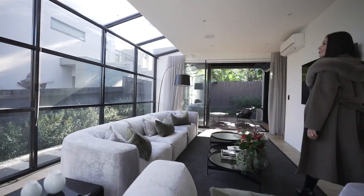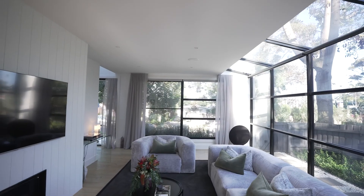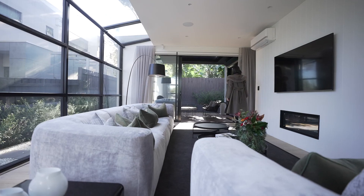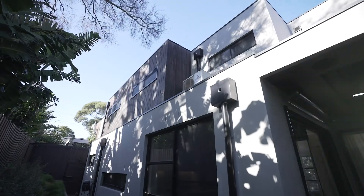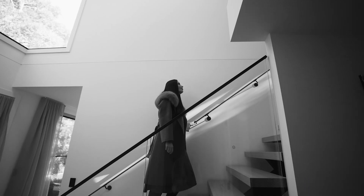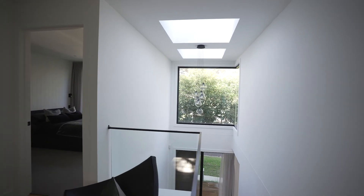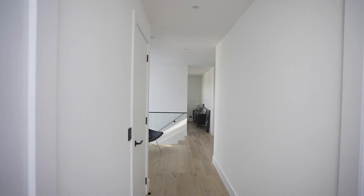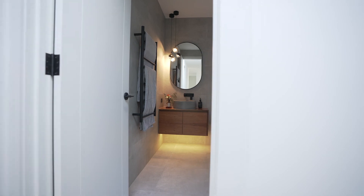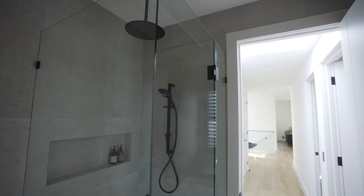A house built for hosting, the living includes a gas fireplace for Melbourne winters, while seamlessly blending into the undercover veranda for summer nights. Custom lighting pieces from Vistosi and Soctus, European oak floorboards and heated bathroom tiles beneath your feet, whilst the air is climate controlled and zoned.